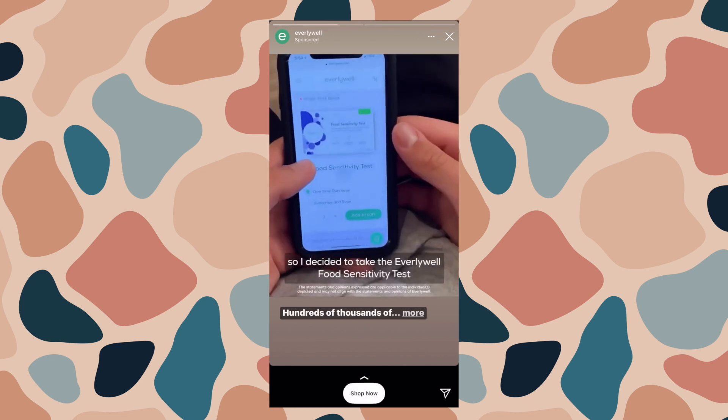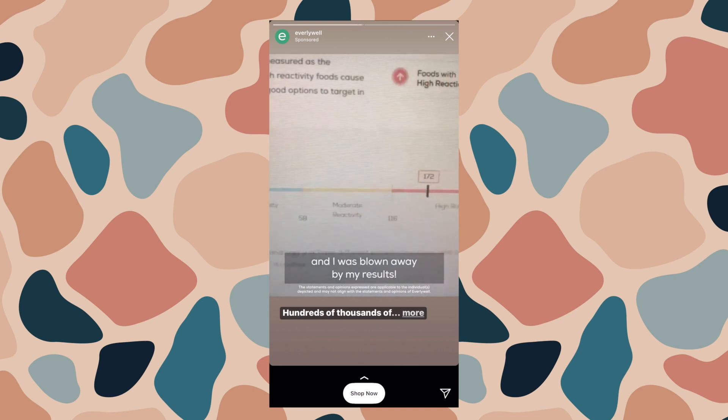The first package is from a brand called EverlyWell. I've been getting a lot of ads for them, so I finally decided to buy and try it. It's the EverlyWell food sensitivity test. I've heard good and bad things about it. It tests 96 foods, which is really interesting — they have egg whites and egg yolks on there. I randomly started getting sick every time I would eat eggs, so I stopped eating eggs for a while. I can eat egg whites now, but I haven't tried a whole egg yet, so I'm very interested to see the results.